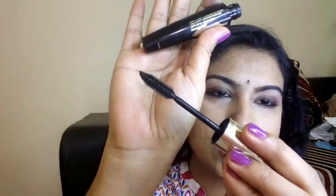Next up is a mascara from L'Oreal — the L'Oreal Volume Million Lashes Extra Black mascara. I've been really loving this for quite a while; it's what I'm wearing today. It adds great volume to your lashes and the wand is a fiber wand, which helps in separating and volumizing the lashes. This retails for 795 rupees and is widely available.